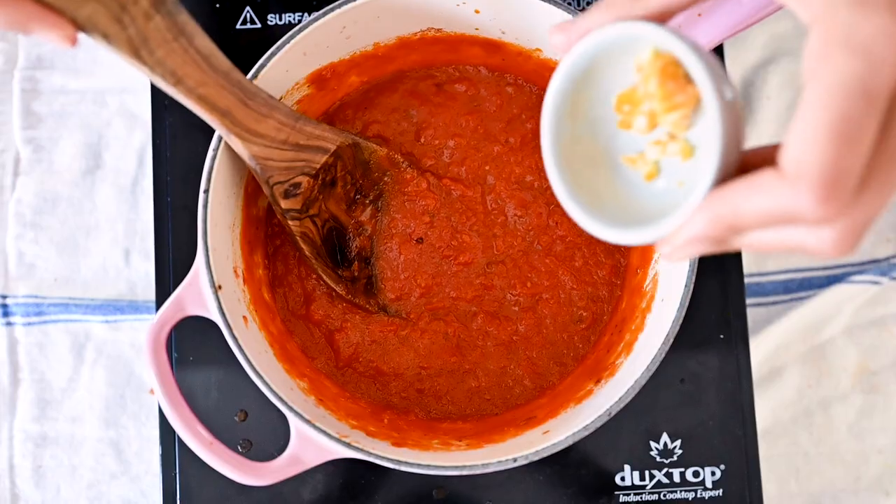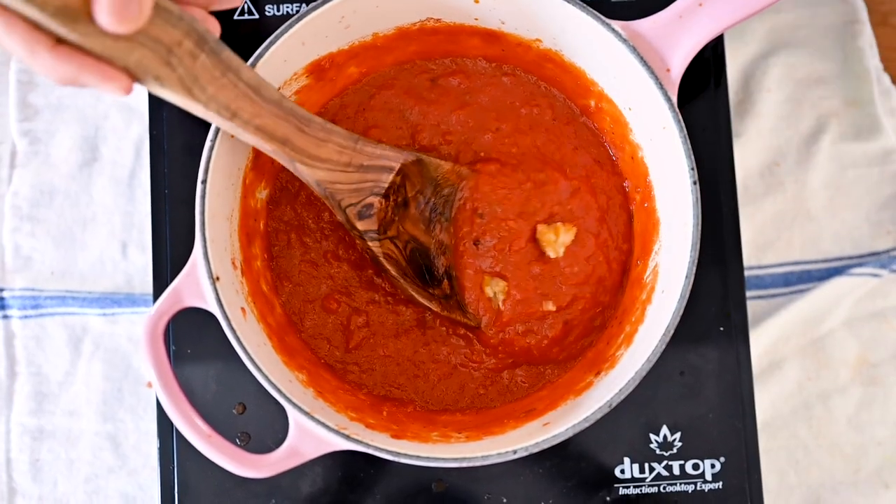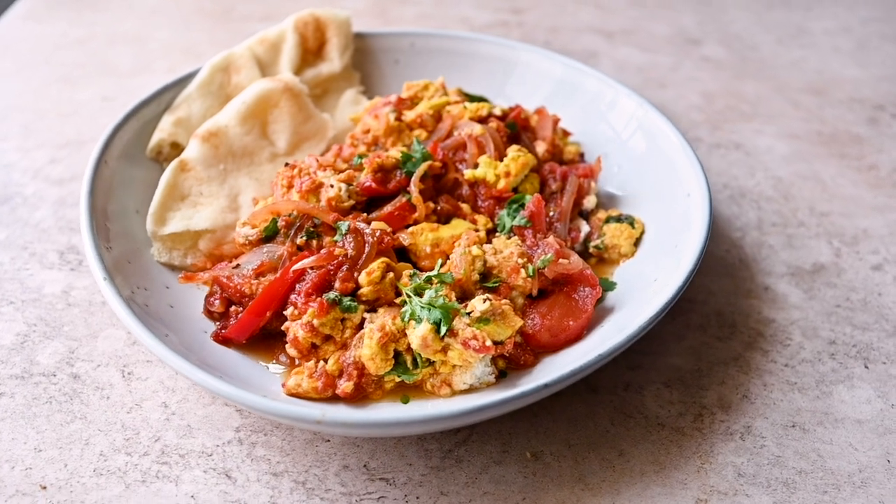I also really like a touch of preserved lemon in tomato-based recipes for a unique pop of brightness in the background. So if I'm making a marinara sauce, I might add a little bit in there, or even a vegan shakshuka.